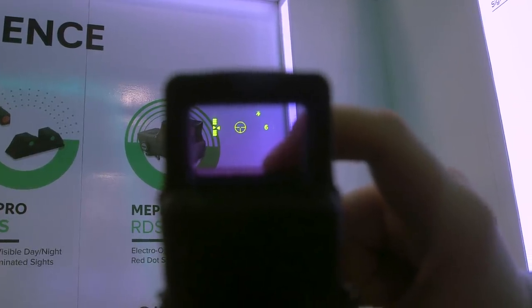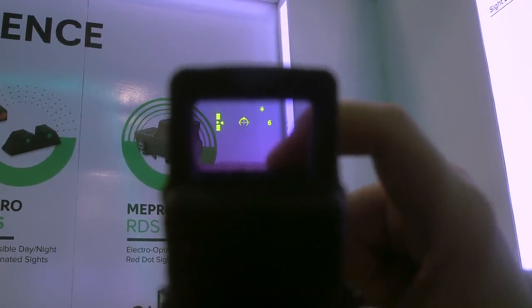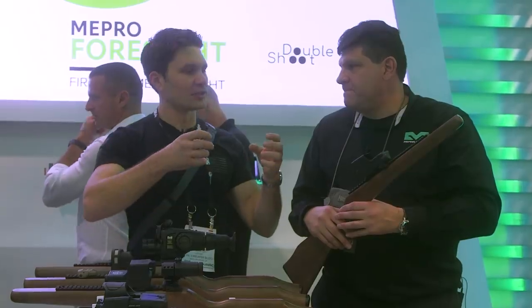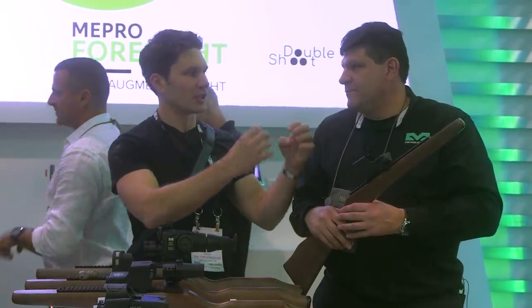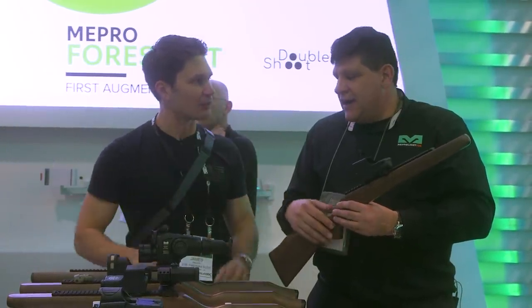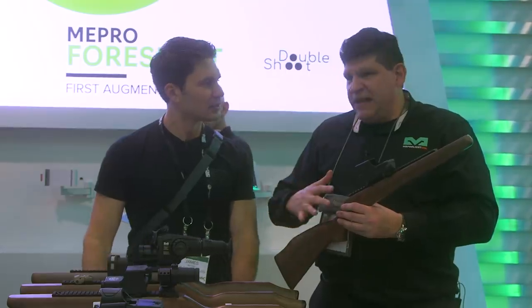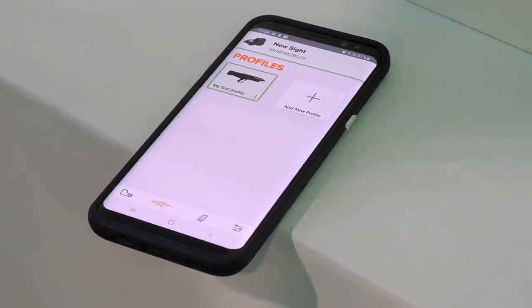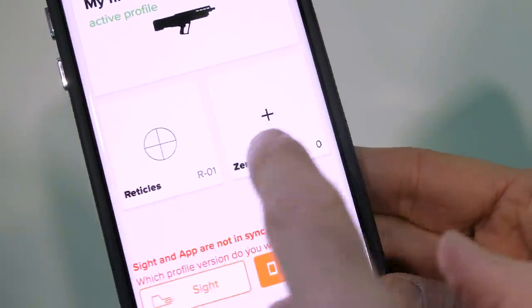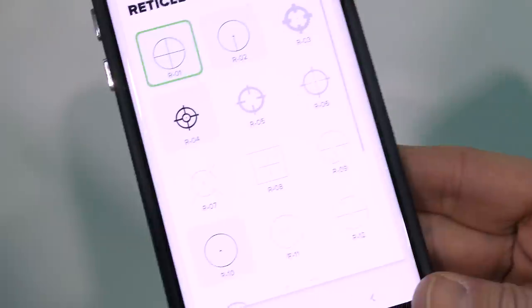To summarize what I'm hearing here, it almost sounds like — this may sound silly, but — you took a cell phone and kind of dropped it on top of your rifle, and you have different apps that you can add or take away. Essentially, it's a good way of looking at it. It does link directly to our app on the phone, but there is a lot of functionality that goes on here which you would not typically find in this type of an optic.